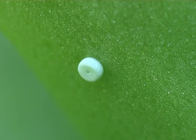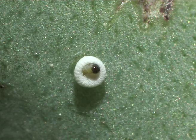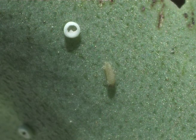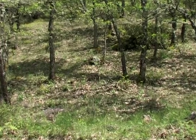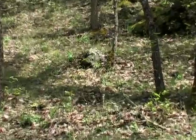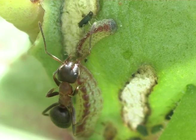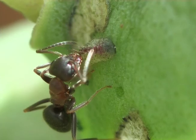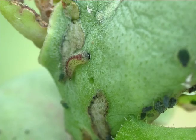Egg incubation lasts for about 15 days. The checkered blue caterpillars are myrmecophilic. A large number of different ant species are attracted by the caterpillars from their L2 stage, depending on the habitat or the place where the host plants grow.